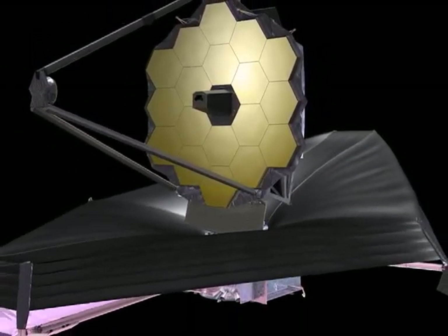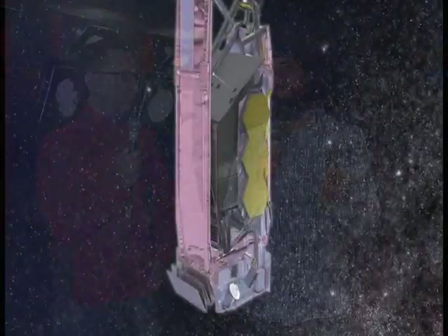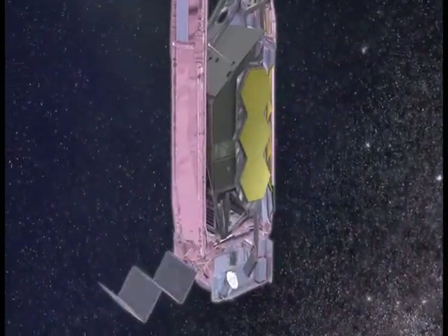It takes pictures in a different way, different size, and there's a Canadian connection. The Hubble is an optical UV infrared telescope, so it sees things the same way that you and I would — and a bit of an extension. The James Webb is pretty much an exclusively infrared telescope.